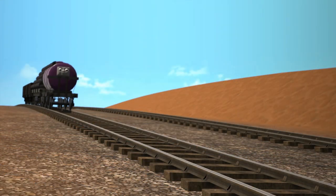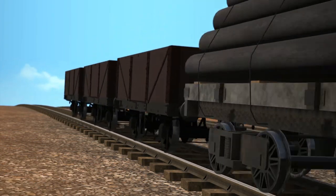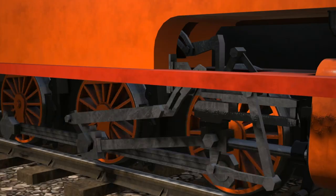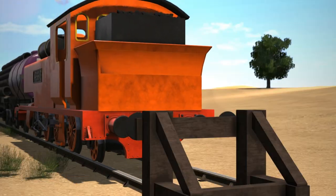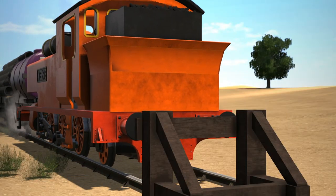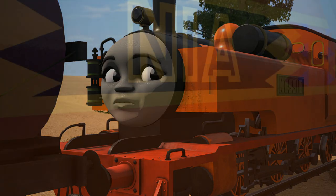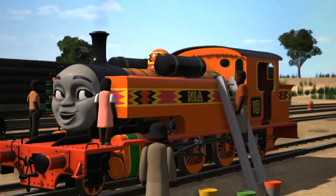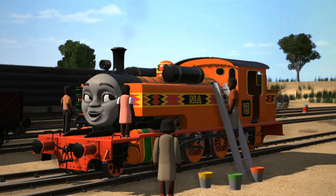But one day, she happened to be in the right place at the right time, when a runaway train was racing towards a nearby village. She quickly jumped into action and stopped the train just in time. The villagers were so pleased with her that they named her Nia, meaning purpose, and painted brightly coloured patterns on her as a reward.